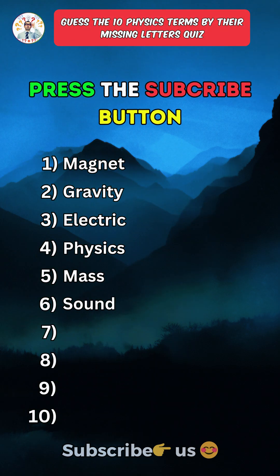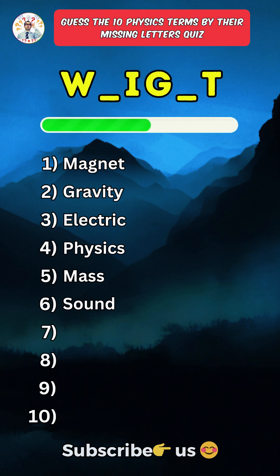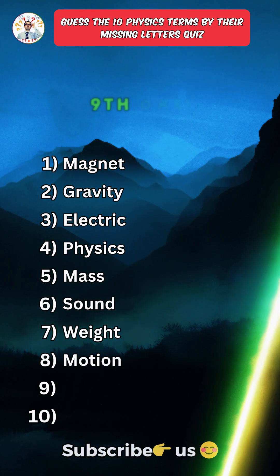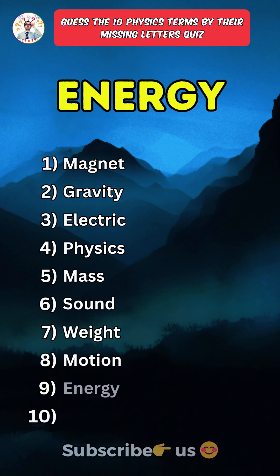Press the subscribe button for more daily quizzes. Sixth one: Sound. Seventh one: Weight. Eighth one: Motion. Ninth one: Energy.